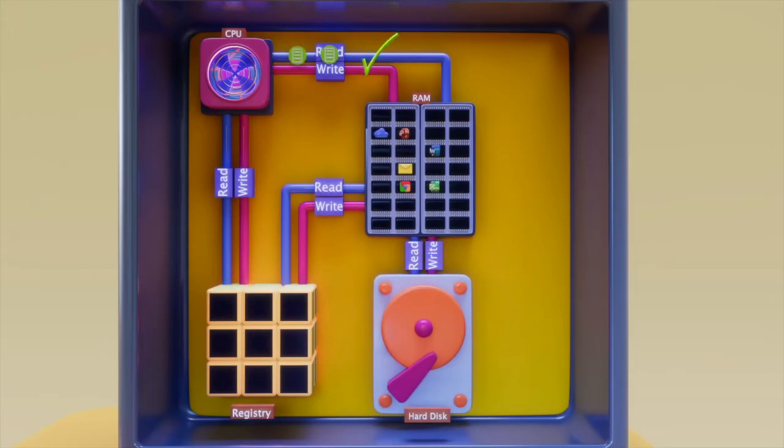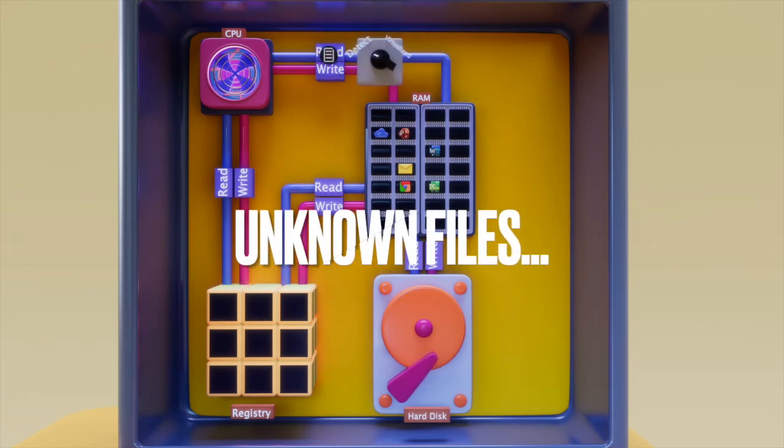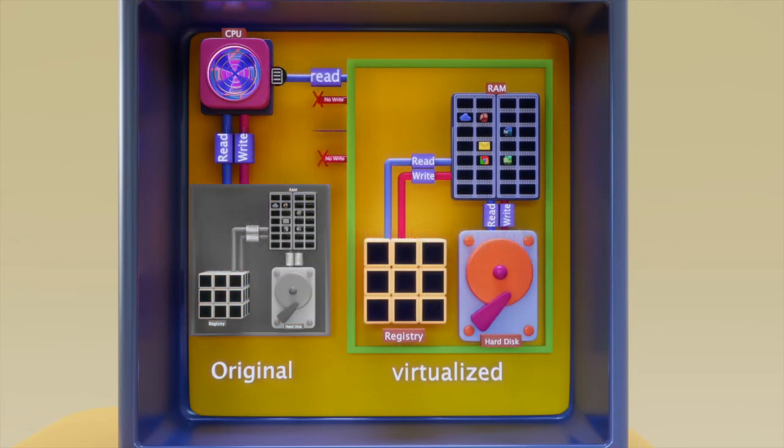We categorize files into three buckets: a good file, a bad file, and an unknown file. Good files are trusted. Bad files are instantly eradicated. And those unknown files — the ones in black — have virtualization enabled. We create a safe and secure environment where we can allow employees to continue to execute unknown and potentially dangerous stuff, but still be safe. Did you know that if malware didn't have the ability to write to your hard drive, write to your registry, or write to your comm interface, it can't cause damage?